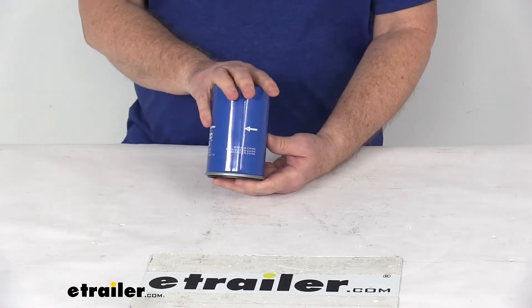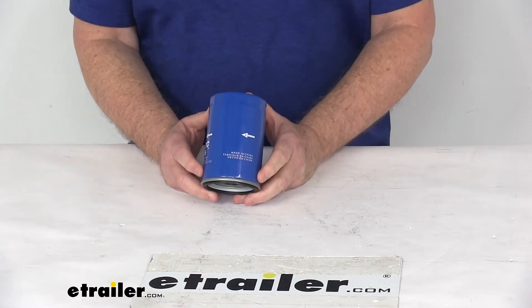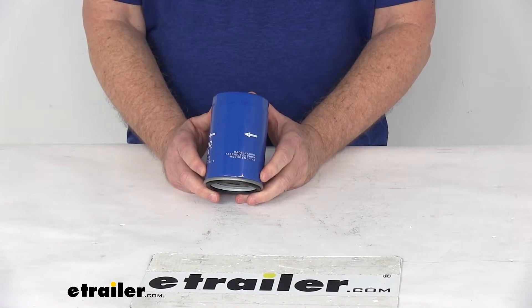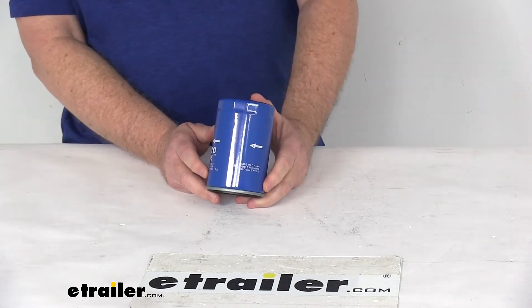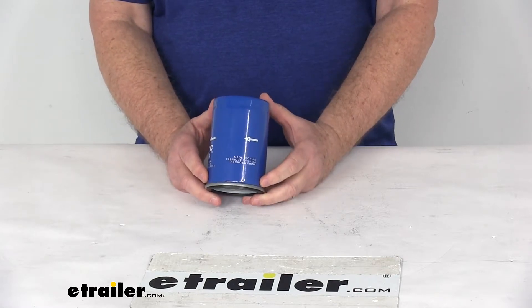This is a direct-fit replacement for the stock filter in your factory system. It does replace the manufacturer's numbers: Champ PH 400, Fram PH 3600, Purolator L-20195, and Wix 51516.